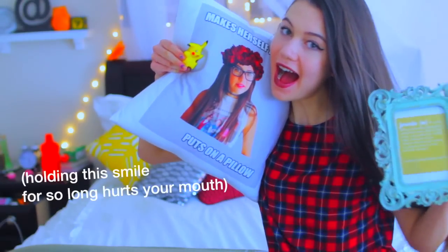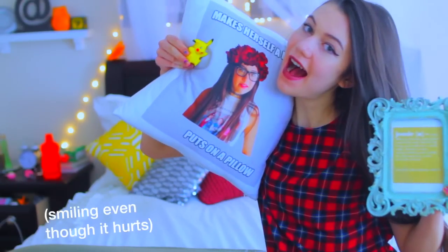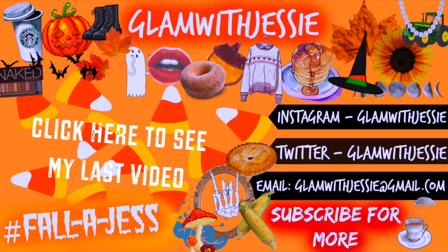So that is it for my DIY room decor. I hope you guys enjoyed this video and I'll see y'all later. Bye!